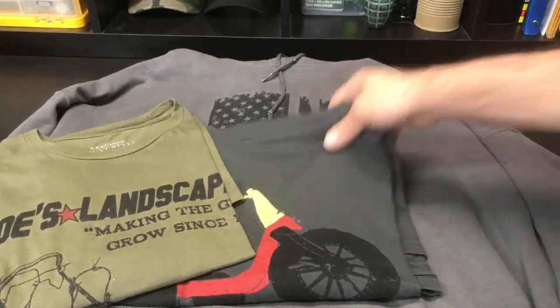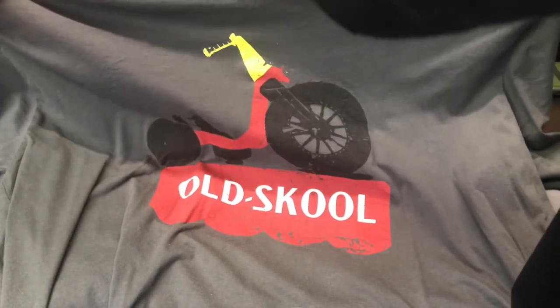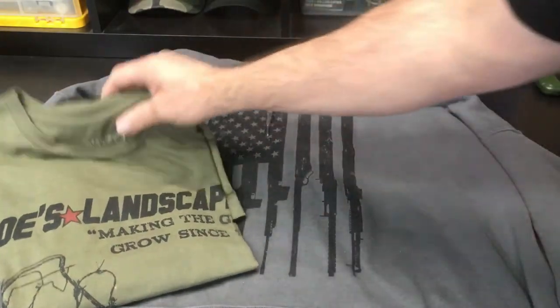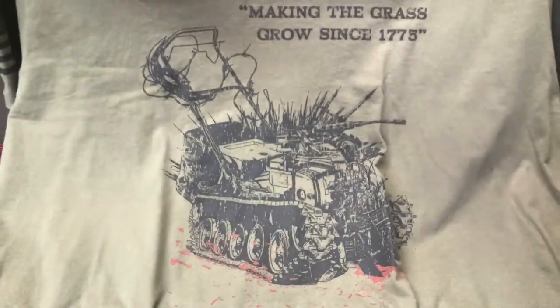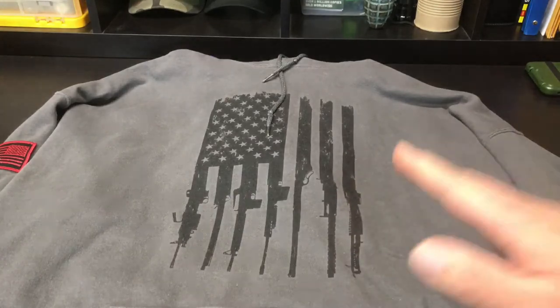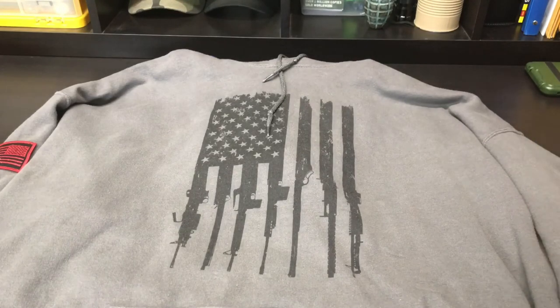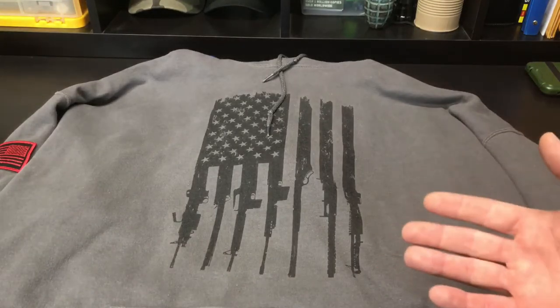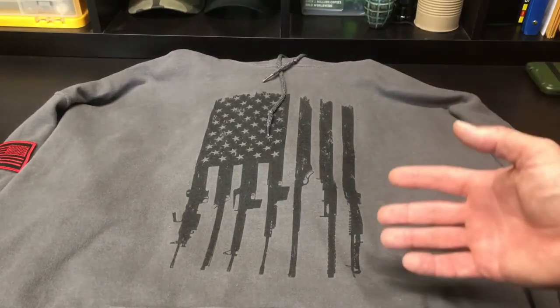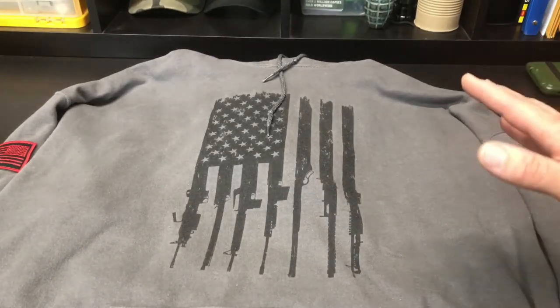They've got a sense of humor — this one's pretty funny, it's got a big wheels old school vibe going back to the 80s. And this last one here: Joe's Landscaping, making the grass grow — kind of twisted but that's all part of the fun. They have so many styles now it's not even funny; you'll just have to go to their website and take a look. One other cool thing: I think they're doing custom orders now. I think you need a minimum of about a hundred shirts, but if you've got groups, units, or a company event, they'll actually customize a design for your specific need.